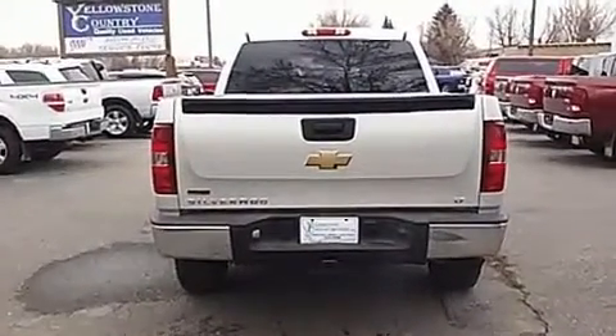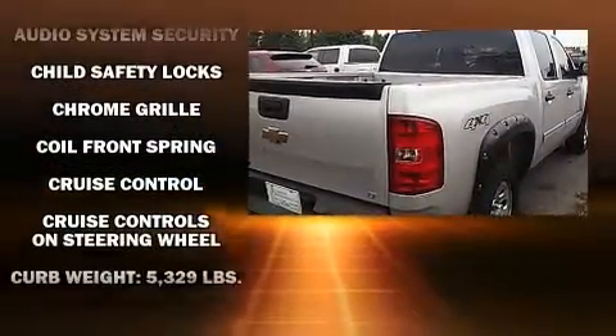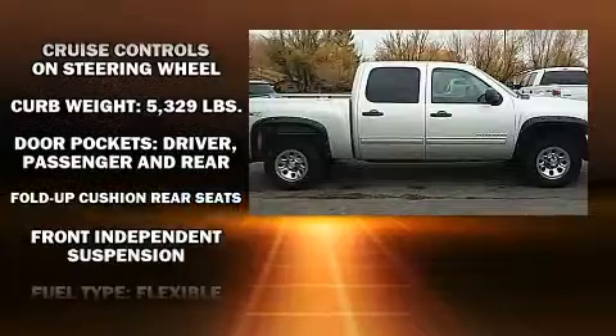Top features include remote keyless entry, one-touch window functionality, a rear step bumper, heated door mirrors, and a split-folding rear seat.